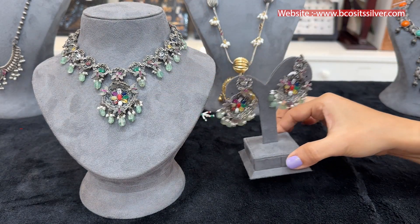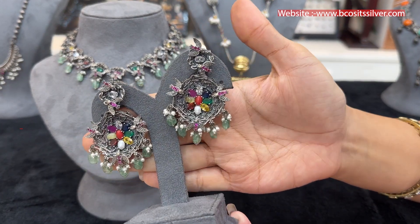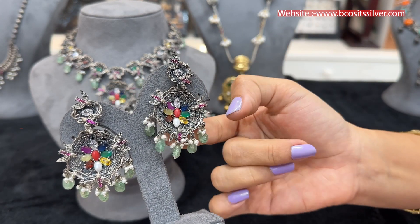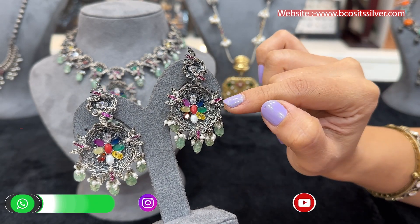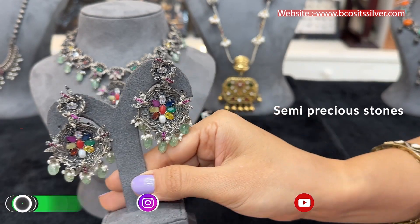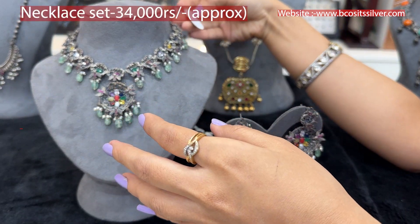In pure 92.5 silver with oxidized gold polish, the matching hanging earrings also follow the same design — quite stylish and contemporary. It's a nest-work pattern where nine navratan stones are embedded, and you can see birds — it's like a bird's nest with navratan stones inside. That's the deep meaning of this piece. The price of the complete set is around 34,000 rupees.